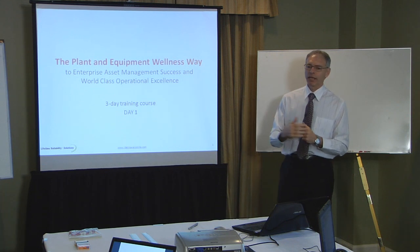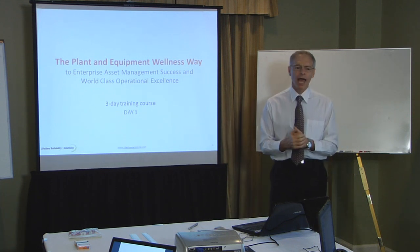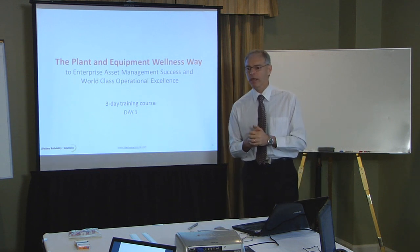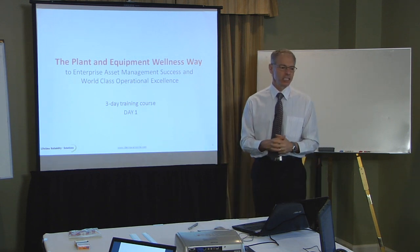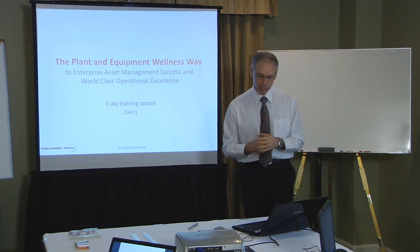We're going to be here together for a few days. Any questions people have, please ask at the time we're covering a topic. It's easier to talk about things when the information's on the board than to go back. So feel free to ask questions at any time.